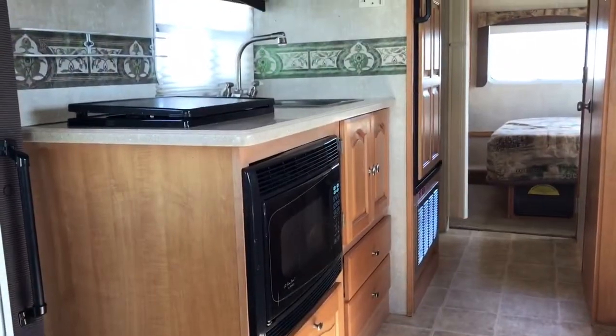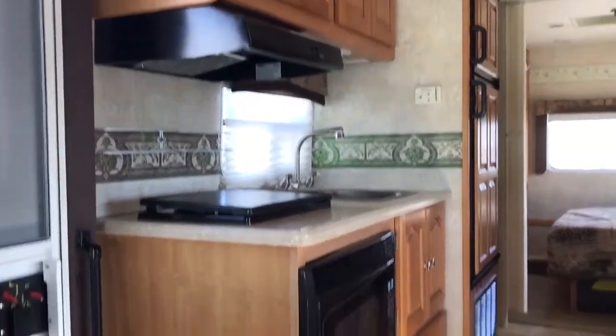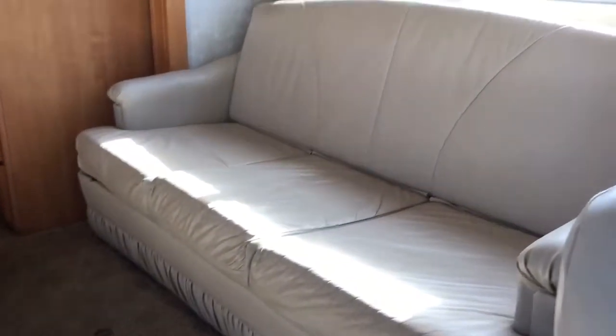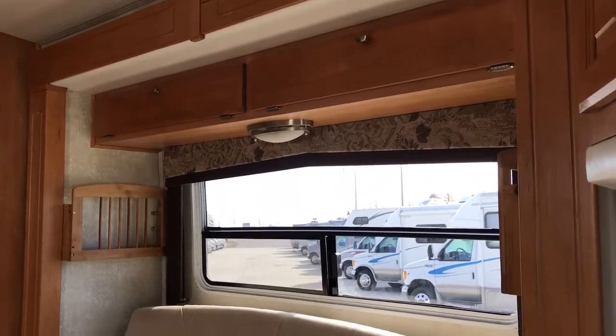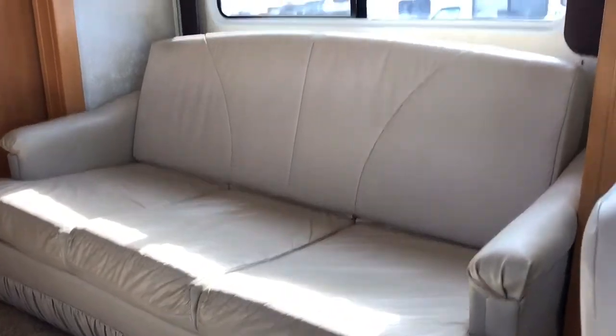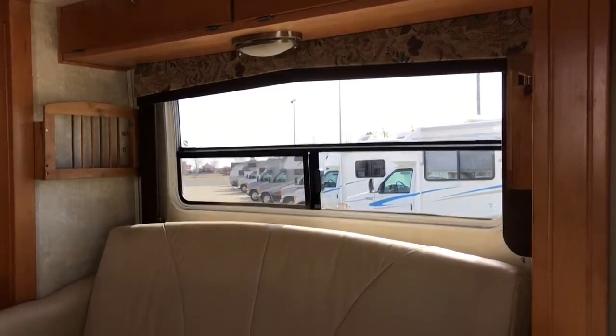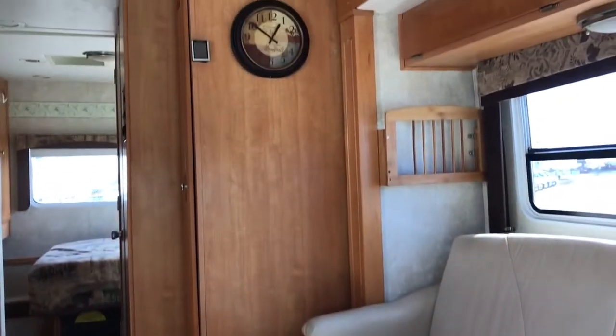I'm going to show you the inside of this Forest River Lexington. I'll start at the front, work my way to the back, and then come back towards the front to give you a different angle. On the driver's side, right behind the driver's seat, we have the sofa bed in the slide-out. You can sleep two people there and sleep two on the bed in the rear, for a total sleeping capacity of six.